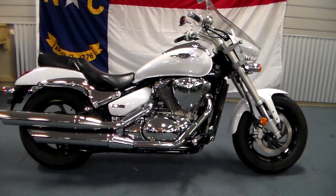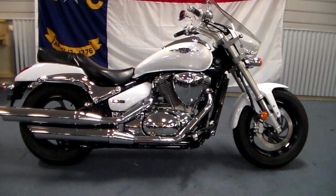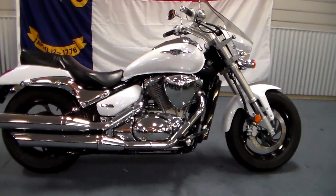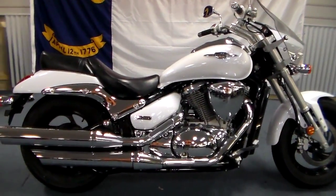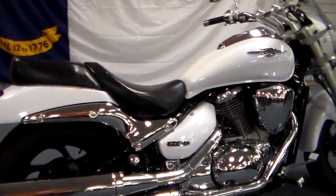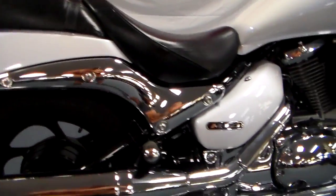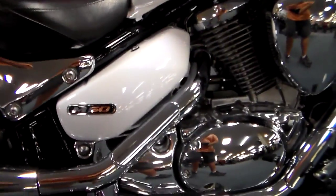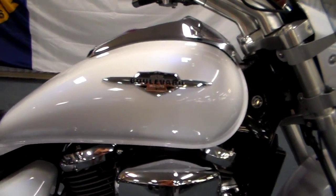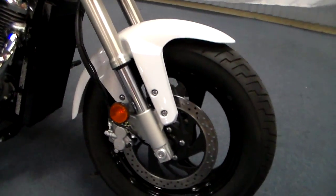Hey everybody, it's Jim from Team Charlotte Motorsports. This is one of those incredible once-in-a-lifetime kind of deals — we have a used 2015 Suzuki M50 Boulevard, and this thing is perfect. You can get a bike that's basically new as a used bike; it's incredible.